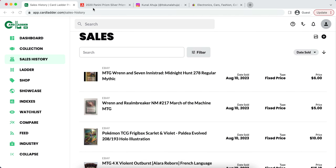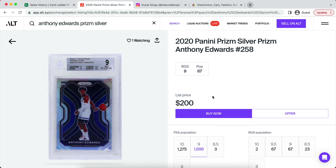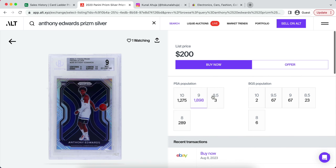So today I'm bringing you guys a brand new sports cards video. In today's video, I'm going to be breaking down some cards that I believe are going to crash very, very soon.